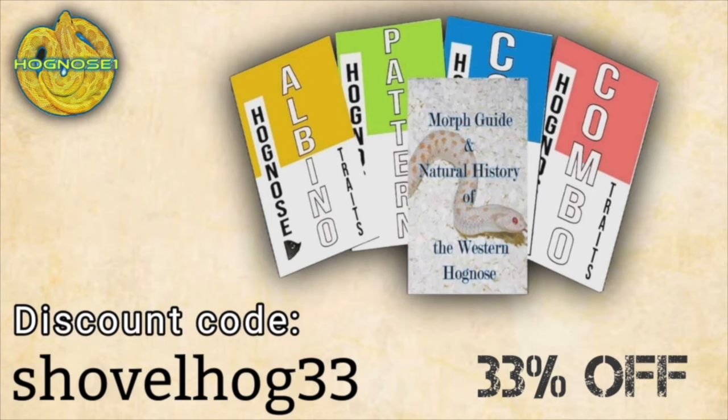I am now the exclusive promoter of Kevin Rhodes' multiple books on hognose snakes. We're currently offering the largest discount to date — 33% off — using the promo code SHOVELHOG33. The link to purchase these books will be in the description of this video.